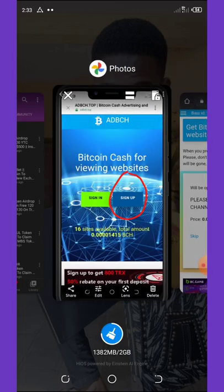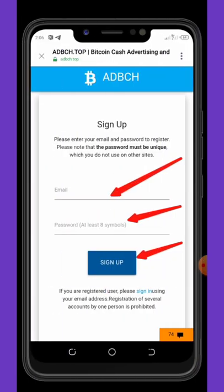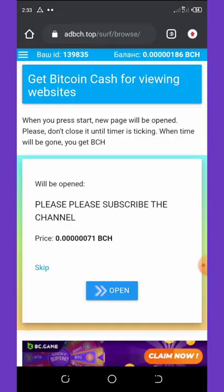To join this website, check the video description and you'll see the link — just click on it and it will take you to the registration page where you click the sign-up button. Once you hit sign-up, you'll enter your email and password, verify you are not a robot, then click the sign-in button.